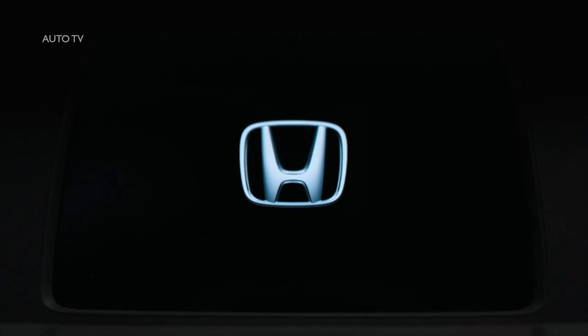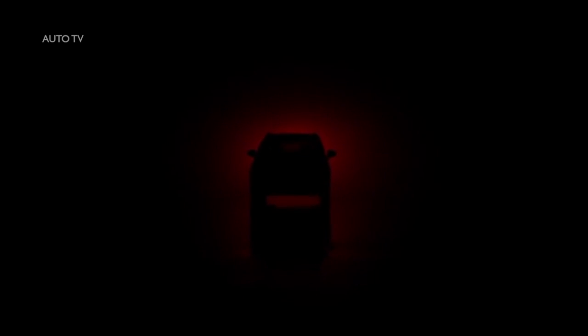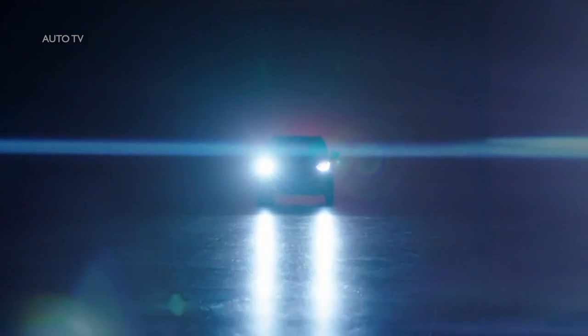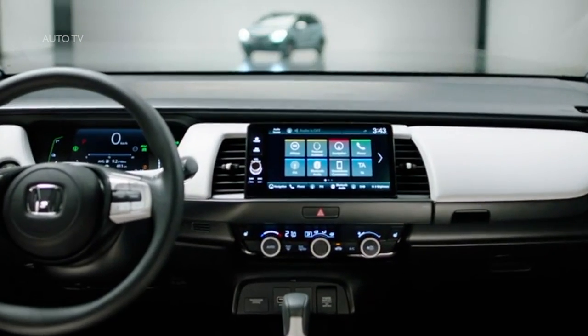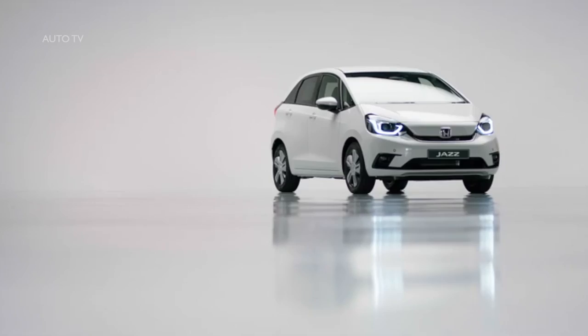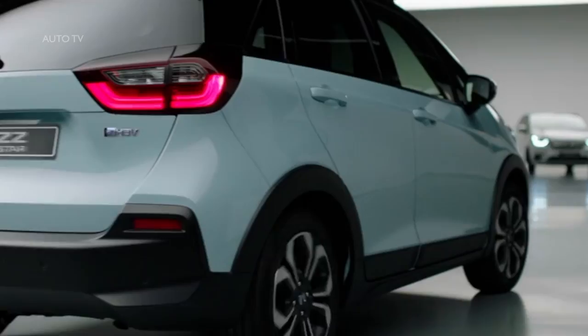For the first time ever in Europe, Jazz will only be available with an advanced two-motor hybrid powertrain, which provides an exceptional blend of strong and effortless driving performance and impressive fuel economy. The system is newly developed for Jazz and provides a smooth, responsive and direct driving feel. The all-new Jazz retains class-leading levels of interior space that was the hallmark of previous generations through the clever packaging of hybrid drivetrain components into the chassis and within the engine bay.